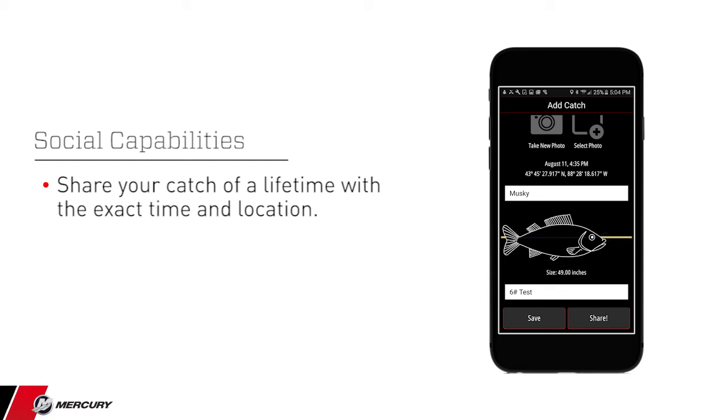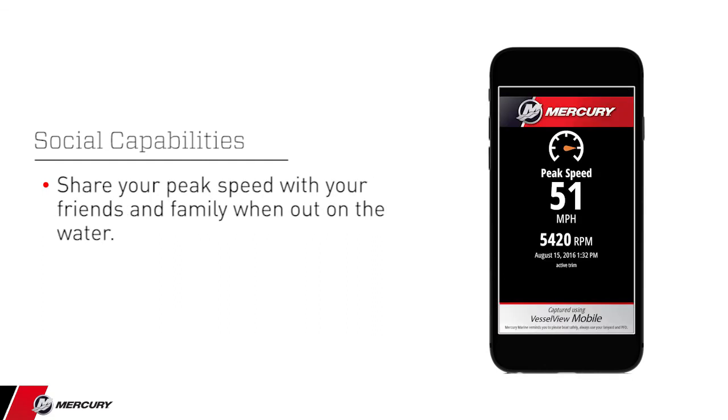Capture the exact time and location where you landed that fish and enter in the weight. Share accurate speed and engine RPM through GPS to show precisely what your boat is capable of.